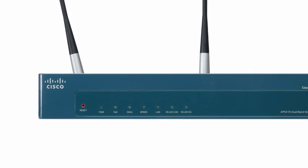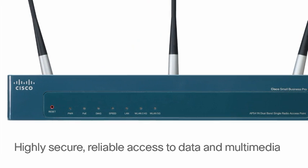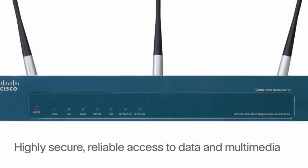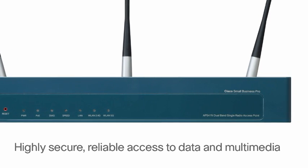The AP541N offers your employees and guests highly secure, reliable access to data and multimedia, increasing productivity while providing the freedom to work efficiently.